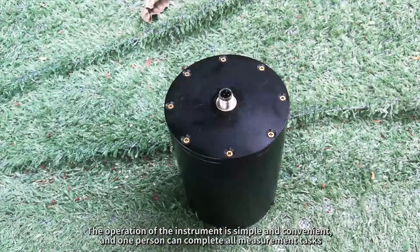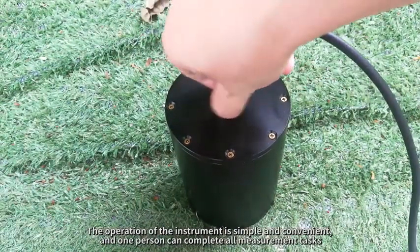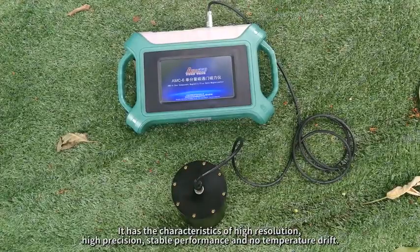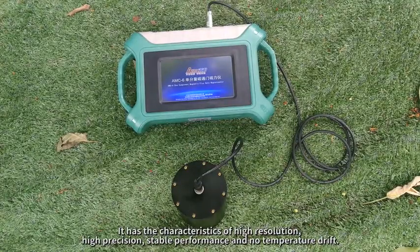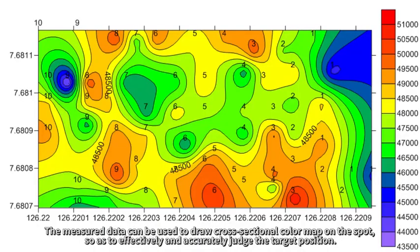The operation of the instrument is simple and convenient, and one person can complete all measurement tasks. It has the characteristics of high resolution, high precision, stable performance, and no temperature drift. The measured data can be used to draw a cross-sectional color map on the spot, so as to effectively and accurately judge the target position.